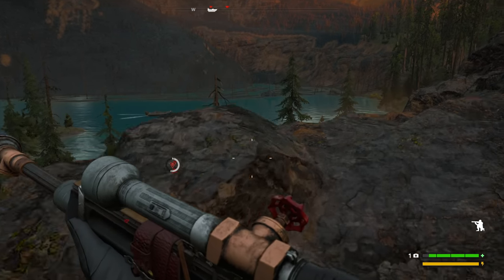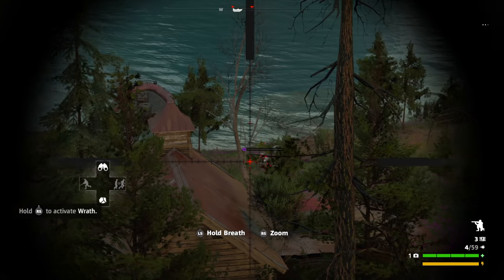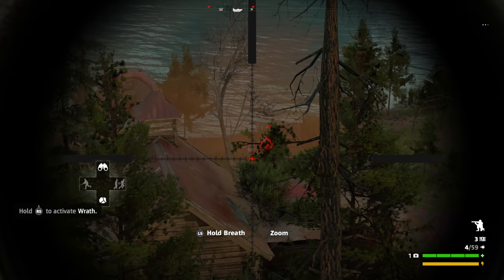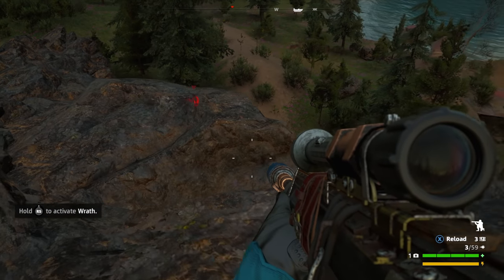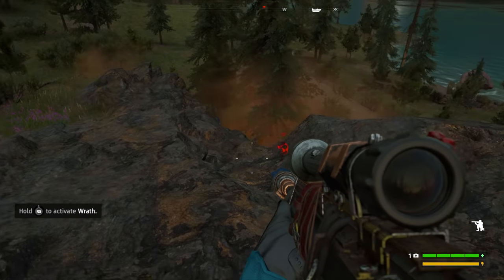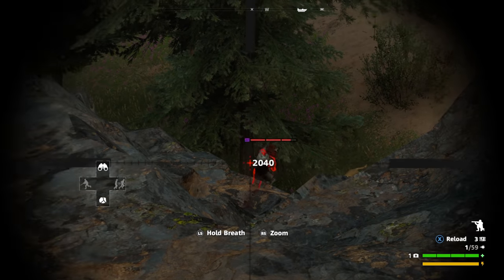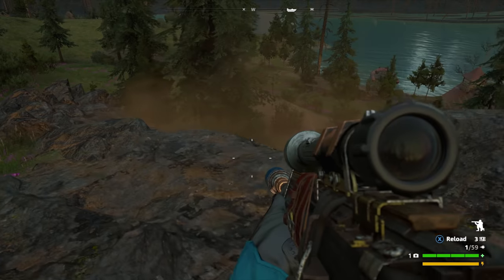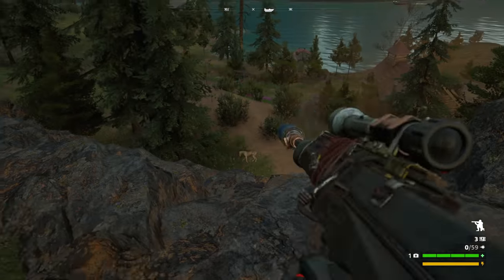Games like Far Cry New Dawn are much more CPU-intensive, and it plays perfectly fluidly and smoothly. You could play this at 1440p or even 4K because it's up to the CPU there. And even if it's no AMD Ryzen, the 8-core i7 is more than up for the task.